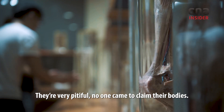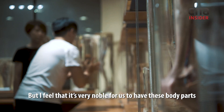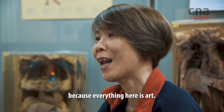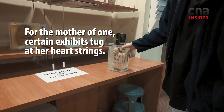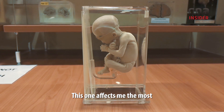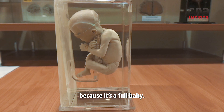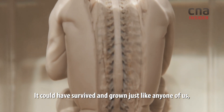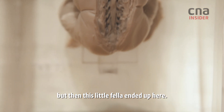They are very sad and not able to give it up. But I still think these are really great things — these things are art. This one affects me the most because it's a full baby. It could have survived and grown just like any one of us, but this little fellow ended up here.